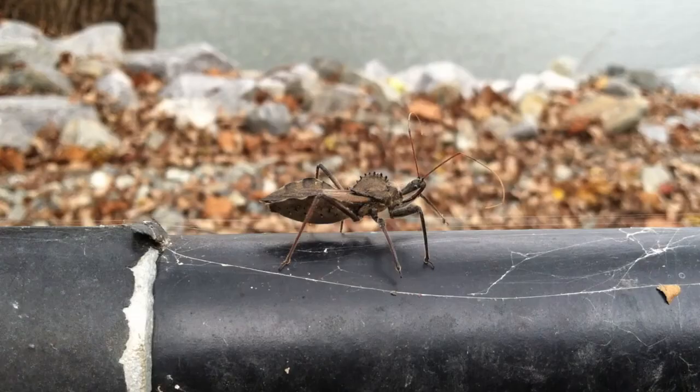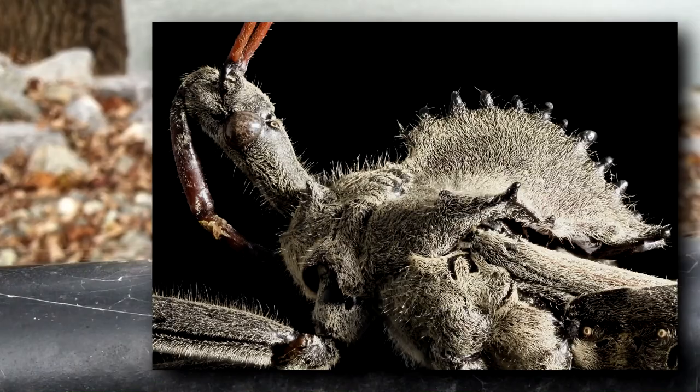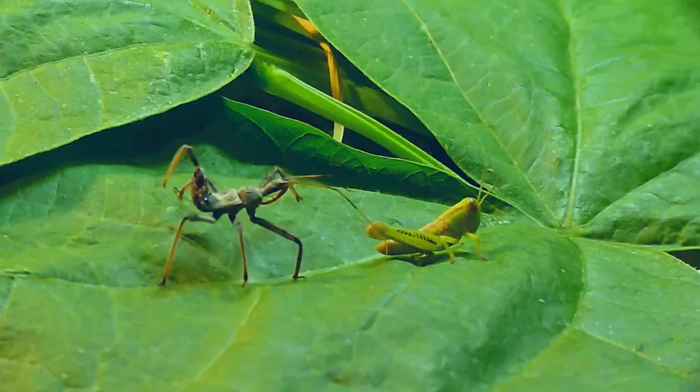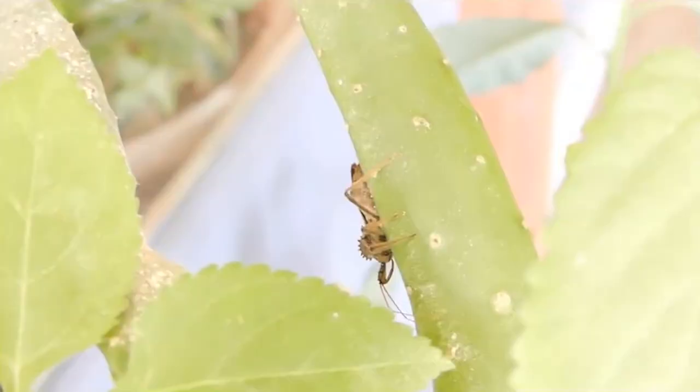Currently, it's unknown why wheelbugs have this bump on their back, but some hypothesize it could be a means of intimidating predators. I know I find them intimidating — though it's not just because of their unique appearance. It's easy to identify an adult wheelbug because they're the only bugs in their range that have that iconic wheel.